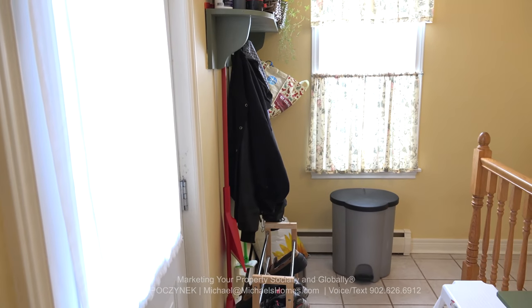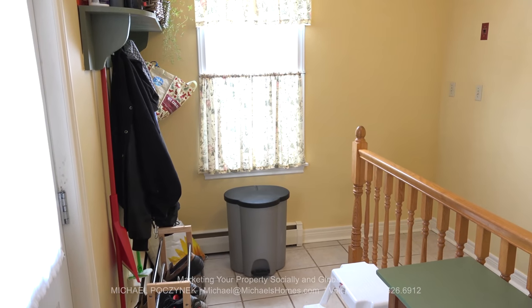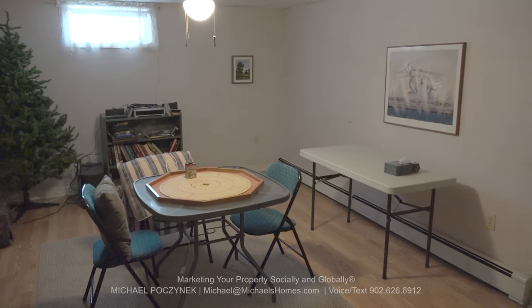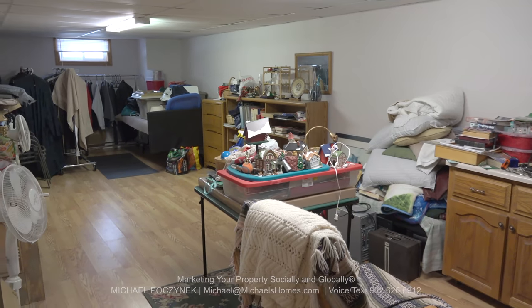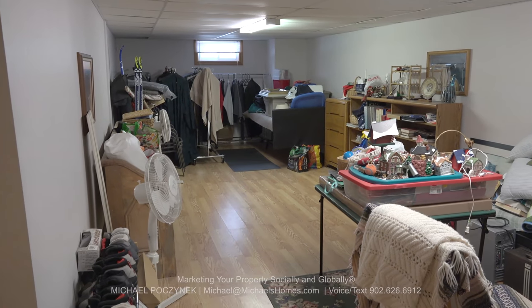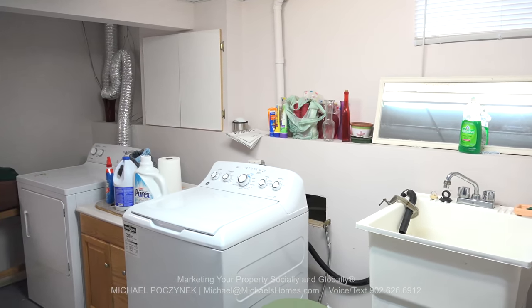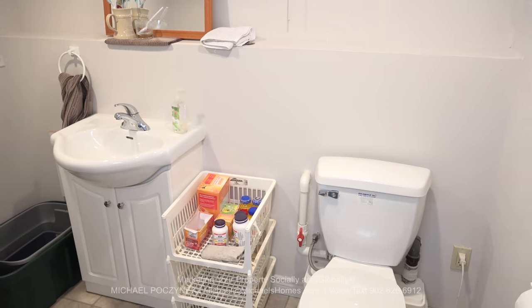Next we're going to go to the basement. The door to my left leads you out to the large deck. That window gives you a view of the backyard, and then we're going to go down these stairs. In the basement we find this large rec room with a window that leads to the side of the house. Next to that is this absolutely super large space which could be used as an additional rec room, additional bedrooms, office, games room, or media room — the sky is the limit. Next to that is this laundry room complete with a large sink, washer dryer, and a third bathroom behind that door.